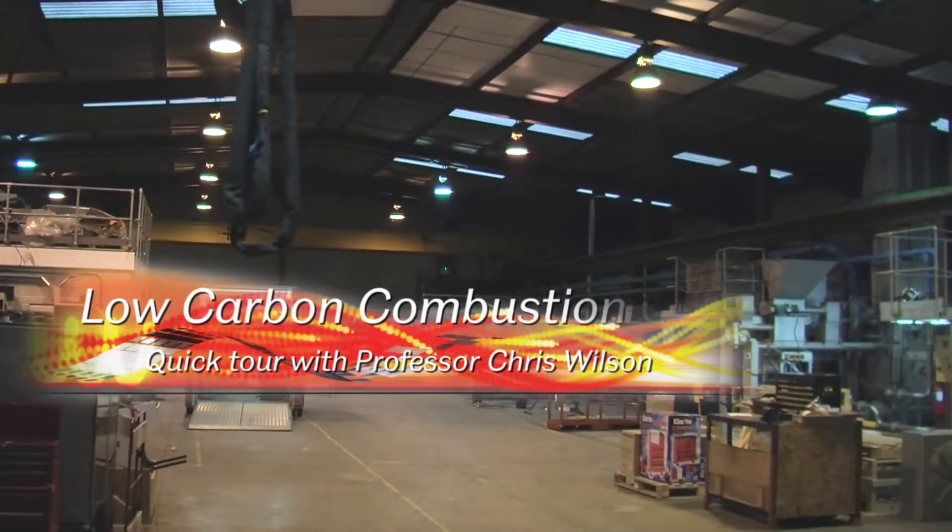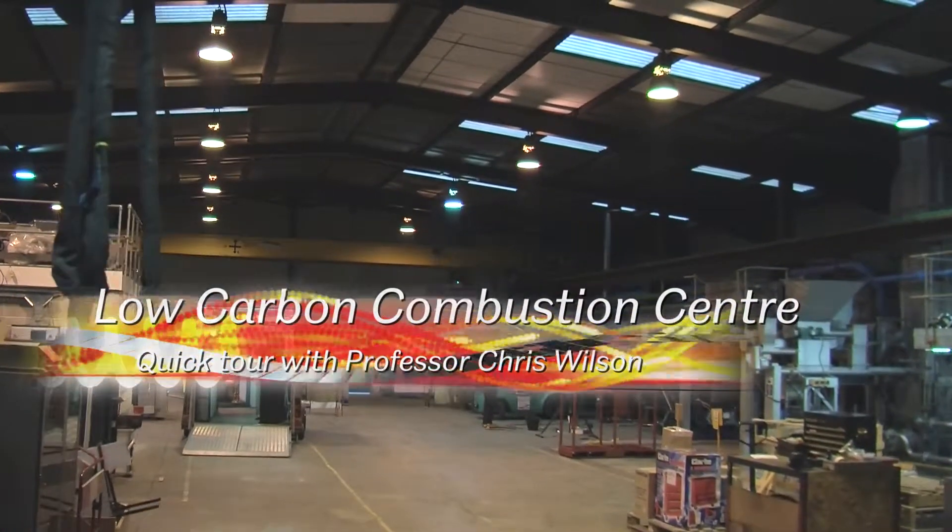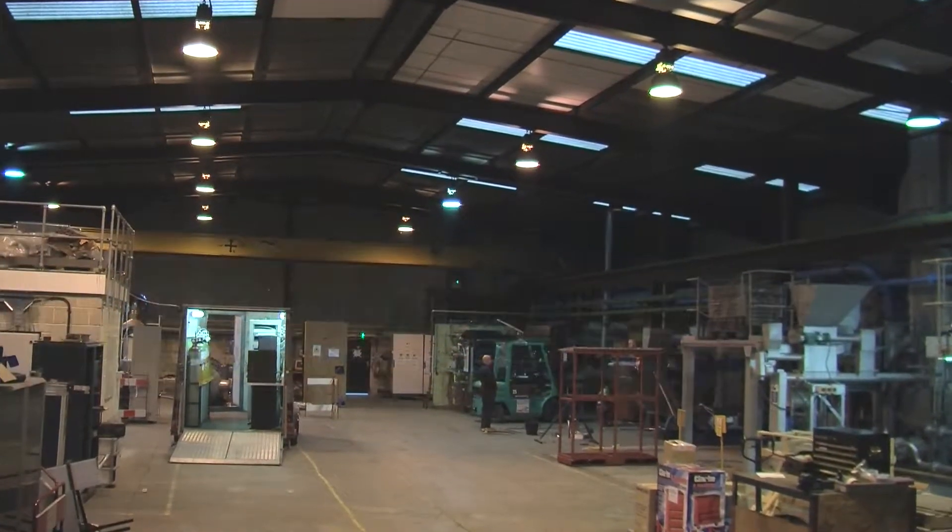The Low Carbon Combustion Centre is a centre that was set up to try and bridge the gap between a university small-scale experiment and what industry might actually want to see. Universities are very good historically at identifying small-scale experiments and proving wonderful things, but a lot of them don't get taken up by industry because we can't demonstrate it at scale.